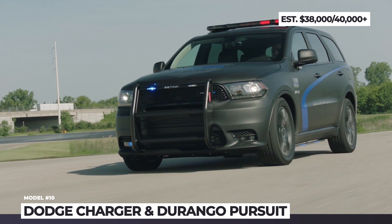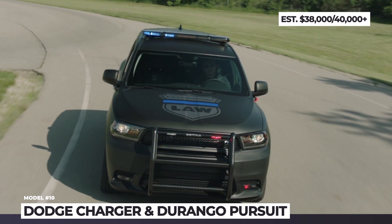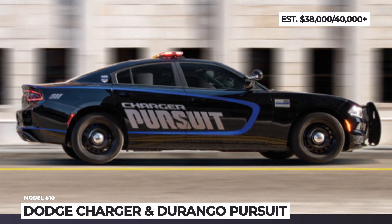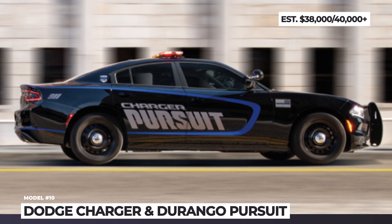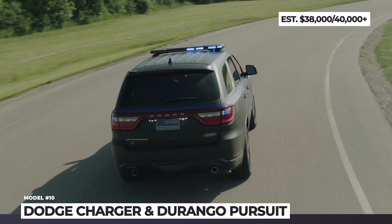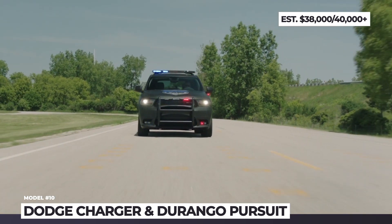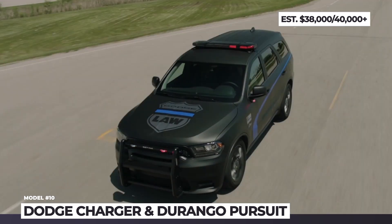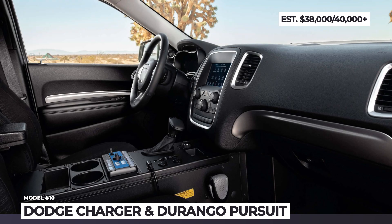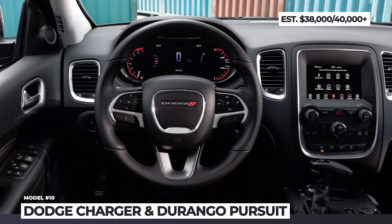The powertrain portfolio includes a 3.6-litre Pentastar V6 that pairs exclusively with all-wheel drive, and a 5.7-litre Hemi V8 that, in the case of the Charger, sends 370 horsepower to the rear wheels. Unique features for the Charger include ballistic door panels and secure park, while the Durango gets dock-friendly 3-zone AC and a special stealth mode. Both Pursuits come equipped with HD-BR9 brakes, police-specific front seats, vehicle systems interface module and the latest Uconnect infotainment.